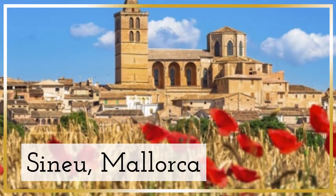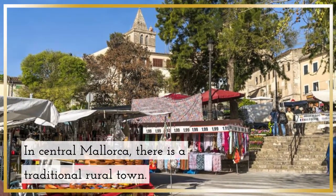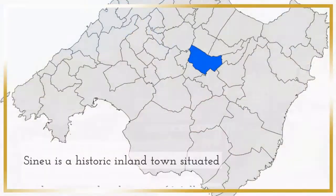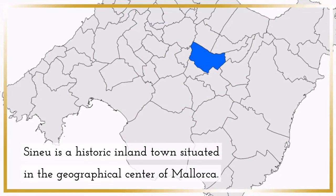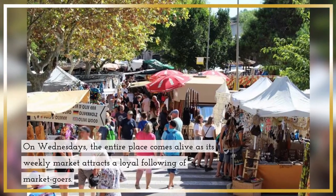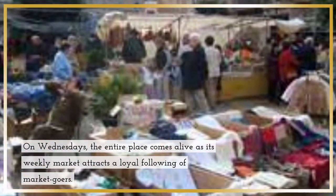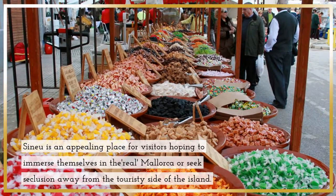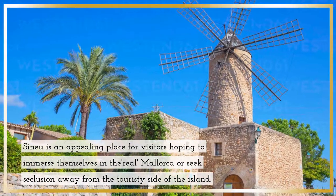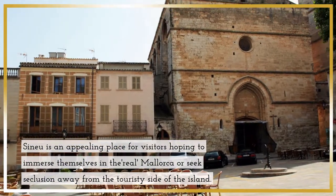Sineu, Mallorca — in central Mallorca, there is a traditional rural town. Sineu is a historic inland town situated in the geographical center of Mallorca. On Wednesdays, the entire place comes alive as its weekly market attracts a loyal following of market-goers. Sineu is an appealing place for visitors hoping to immerse themselves in rural Mallorca, or seek seclusion away from the touristy side of the island.